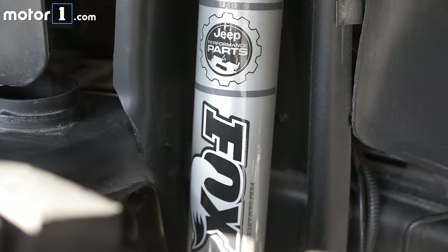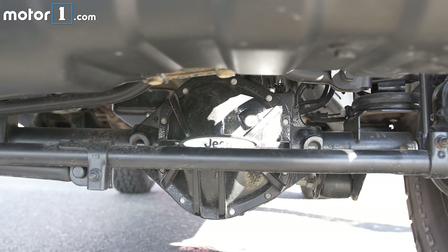It has a mild lift kit with Fox shocks, tougher Dana axles, and a monstrous winch built into steel Rubicon bumpers.